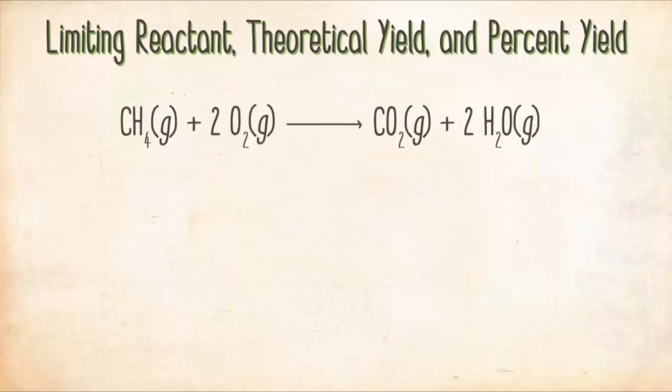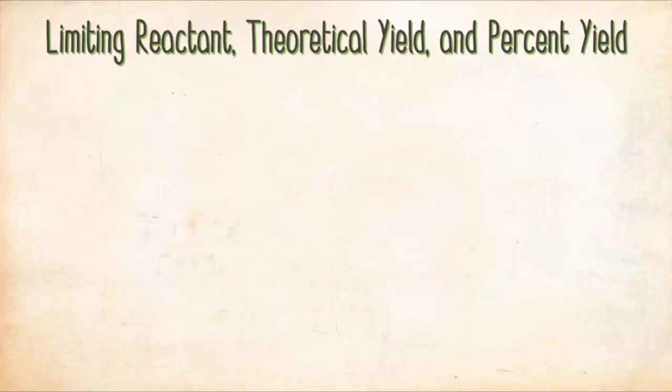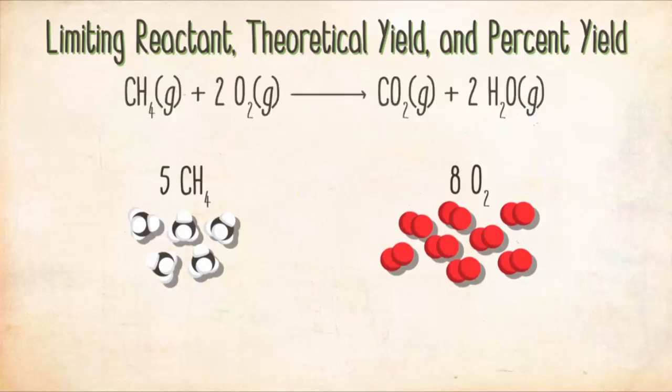Now let's apply these concepts to a chemical reaction. The balanced equation for the combustion of methane is: one methane molecule reacts with two oxygen molecules to produce one CO₂ molecule and two H₂O molecules. Suppose you have five CH₄ molecules and eight O₂ molecules — what is the limiting reactant and the theoretical yield?